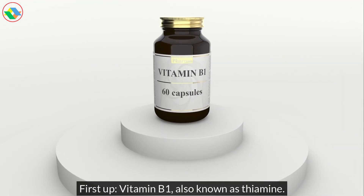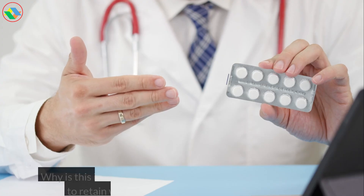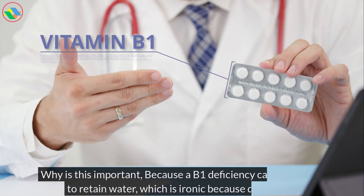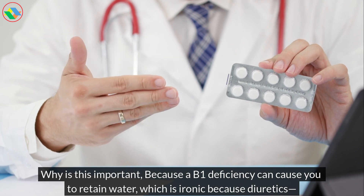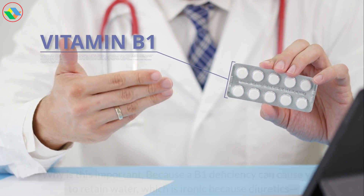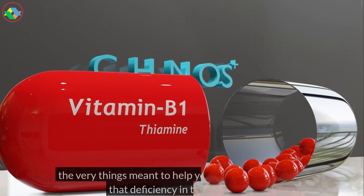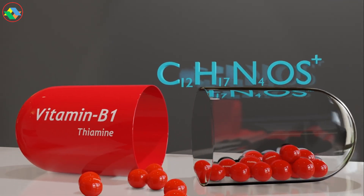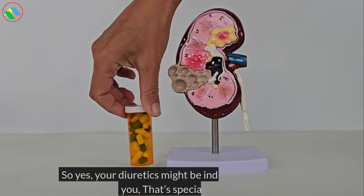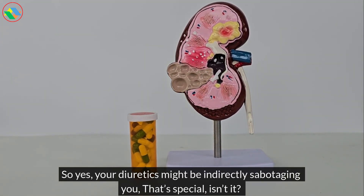First up, vitamin B1, also known as thiamine. Why is this important? Because a B1 deficiency can cause you to retain water, which is ironic, because diuretics — the very things meant to help you — can actually cause that deficiency in the first place. So yes, your diuretics might be indirectly sabotaging you. Make sure you're not B1 deficient.